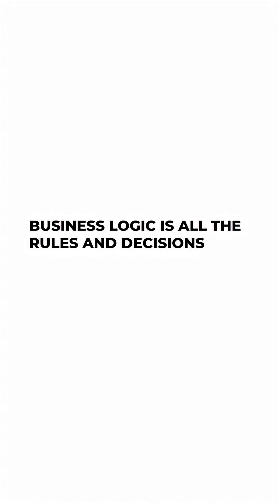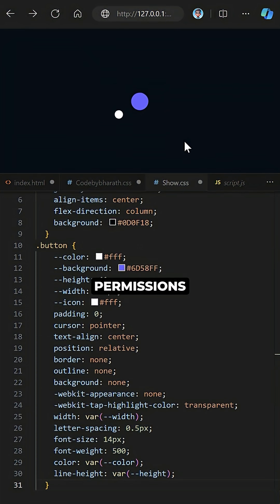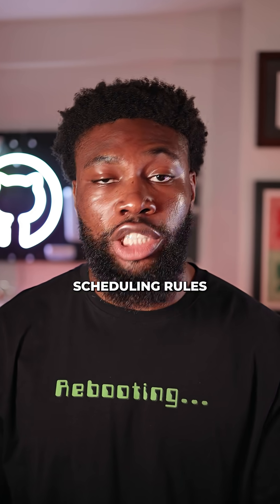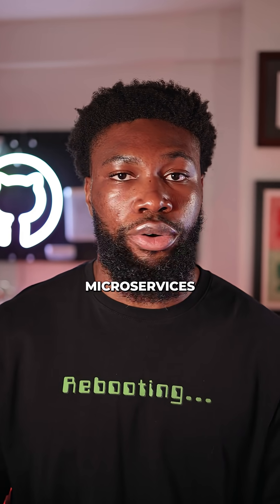Business logic is all the rules and decisions that define how a system should operate. It's what happens after a user clicks submit — how the system checks their permissions, how their data is validated, transformed, stored, or passed along to other systems. It's how we enforce scheduling rules, process payments, handle retries, throttle traffic, and maintain data consistency across multiple microservices.